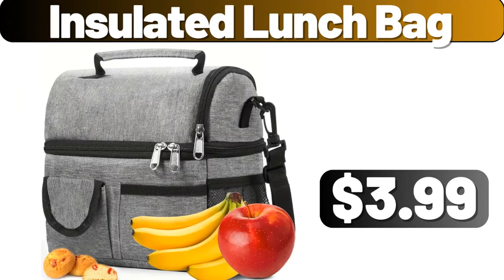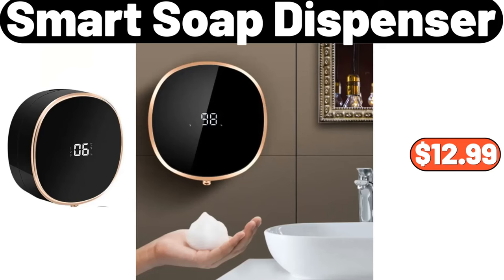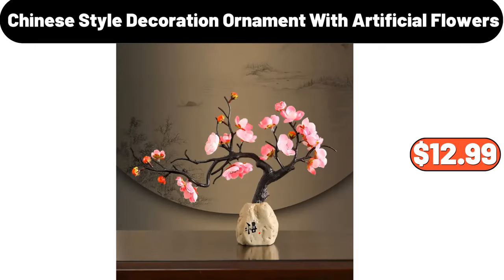Insulated lunch bag, $3.99. Smart soap dispenser, $12.99. Chinese style decoration ornament with artificial flowers, $12.99.